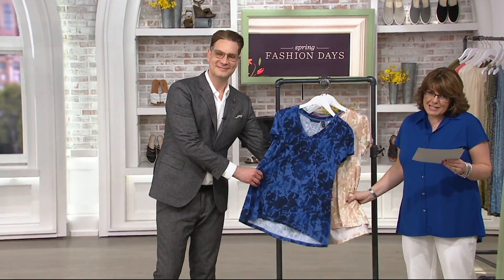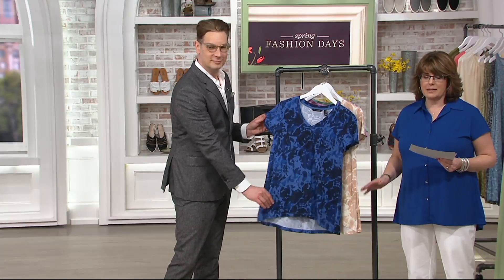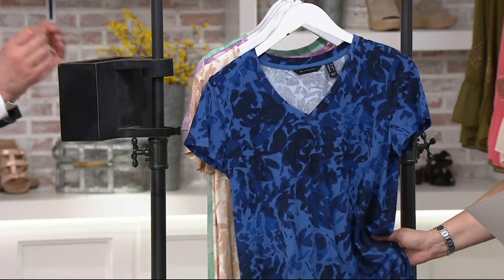These wonderful t-shirt styles from H by Halston — this is a 95% rayon, 5% spandex — are just best sellers. You love the fabric, you love the cut, and now for this price. We often have these in shows and they're $43, so this is now under $35, which is a great value. And this is the third version that we've done of this floral print top. We just get it, it always sells out and just gets better and better.